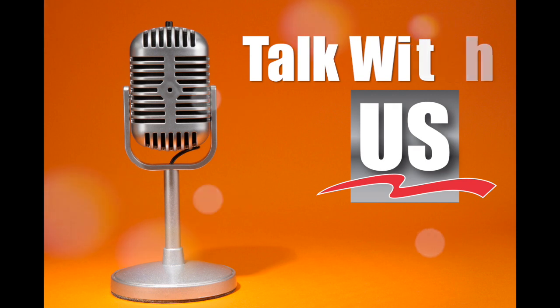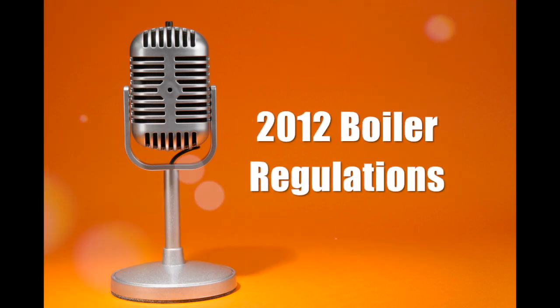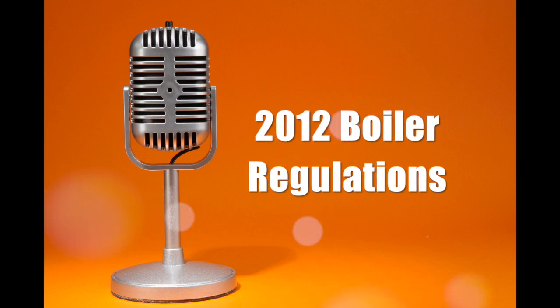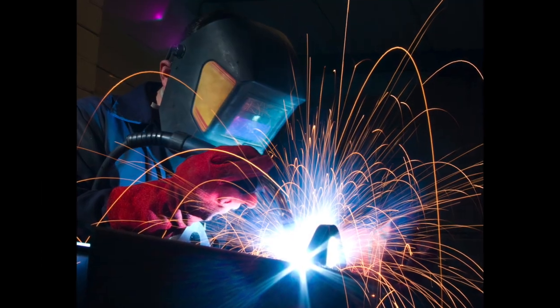Today's subject on Talk With Us is about the new 2012 federal regulations involving residential boilers for home heating. 2012 represents a major change in the boiler industry. What is this change all about and how will it affect you?